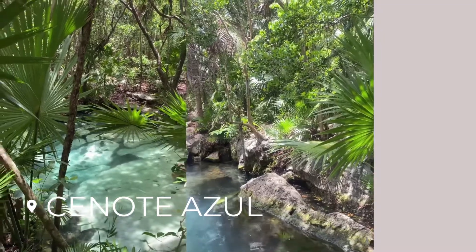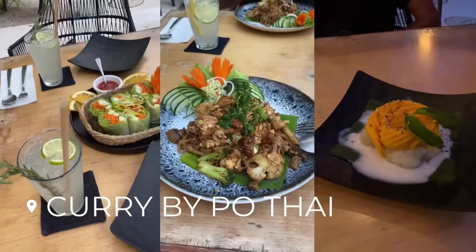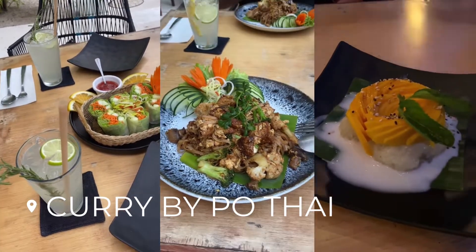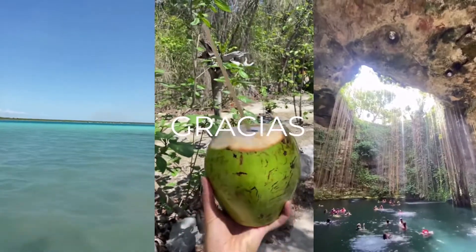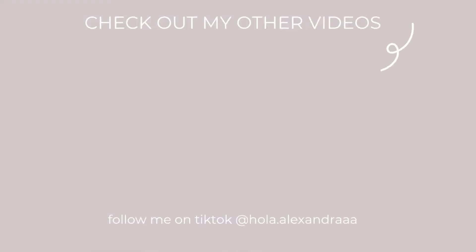We also visited the beautiful Cenote Azul, which has tons of tiny little holes spread throughout a big park. We finished it off with one of my favorite cuisines — Thai! And that is a wrap for this portion of our Mexico trip. Thank you so much for watching — be sure to subscribe for more Mexico vlogs, and until next week, bye!